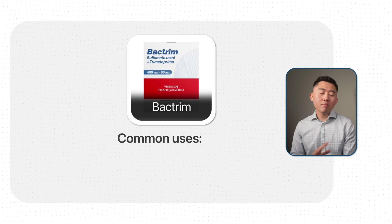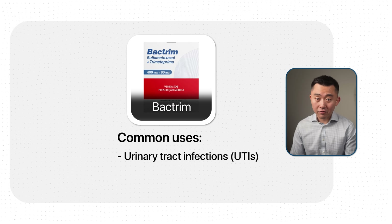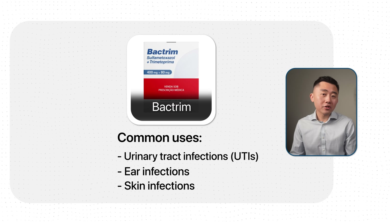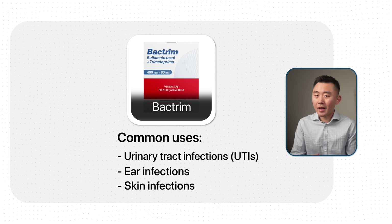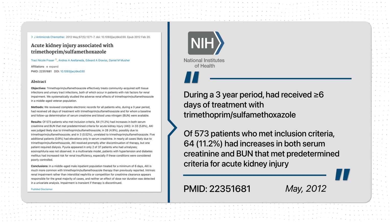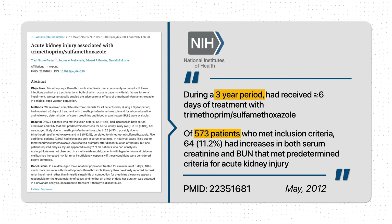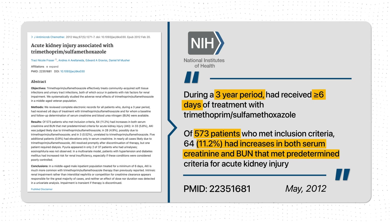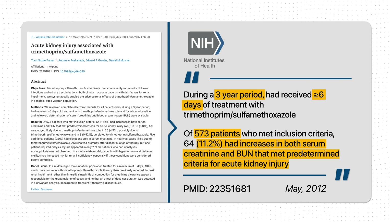There are also many antibiotics that can cause kidney issues, but the one I want to highlight is Bactrim. Bactrim is prescribed for many common infections — urinary tract infections, ear infections, and skin infections. Sometimes Bactrim is the best and safest antibiotic option available, but I rarely prescribe it as my first choice. There's a study that looked at over 570 patients over a three-year period treated with Bactrim for at least six days, and found that 11% of those people developed acute kidney injury — not an insignificant number.